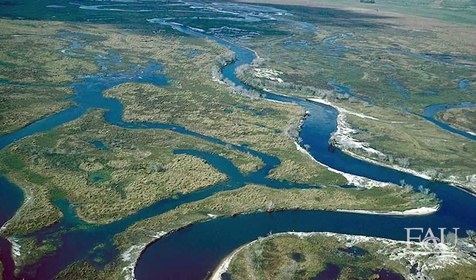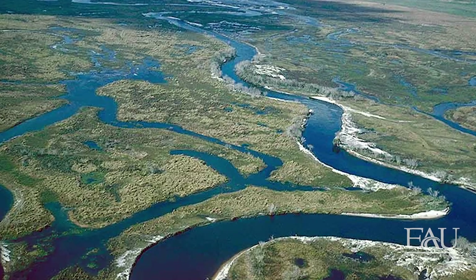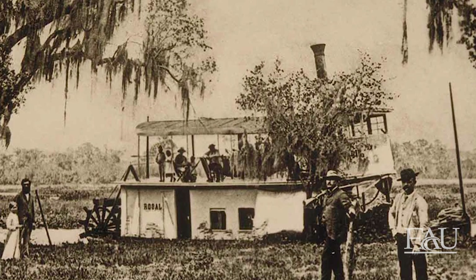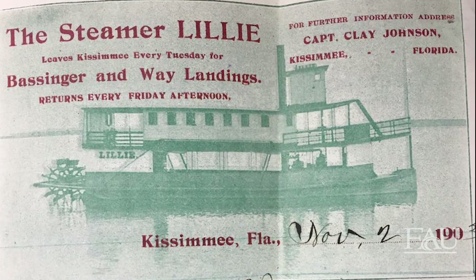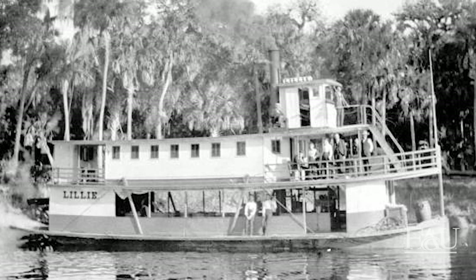For humans, the winding river served as an important route for trade and for travel, but the journey was not an easy one. Steamboats carrying supplies and people would often get stuck on sandbars or tangled in vegetation and would have to be pulled by the crew and even passengers into deeper water.